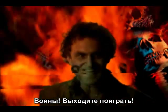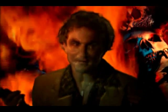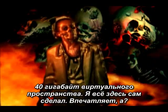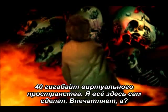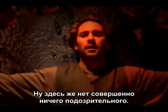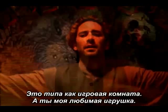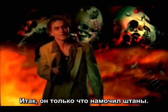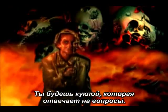'Warriors, come up to me!' 'Falcon Eddie?' Well, I think you got him. 'What the fuck is going on here?' 'It's a 40 gigabyte virtual environment. I made it myself. Pretty impressive, huh?' This isn't at all suspicious, no. 'Think of it like a game room. And you're my favorite toy.' He just wet him. 'You're called The Answer Doll. And the idea is, I throw a knife and you answer a question.'